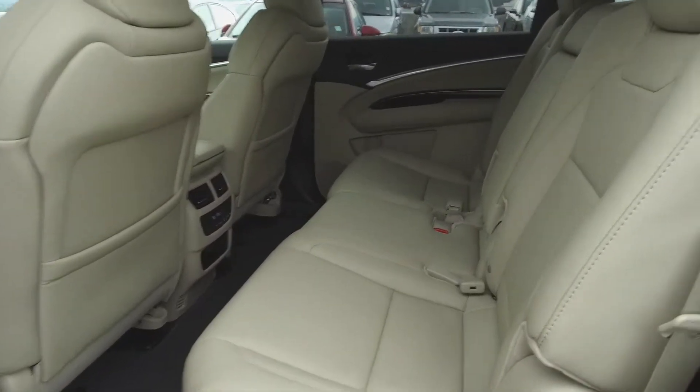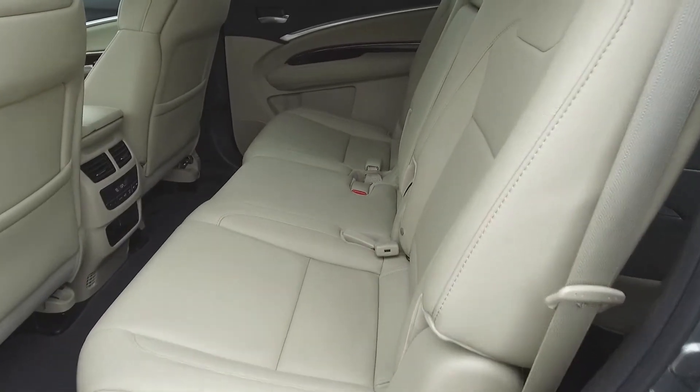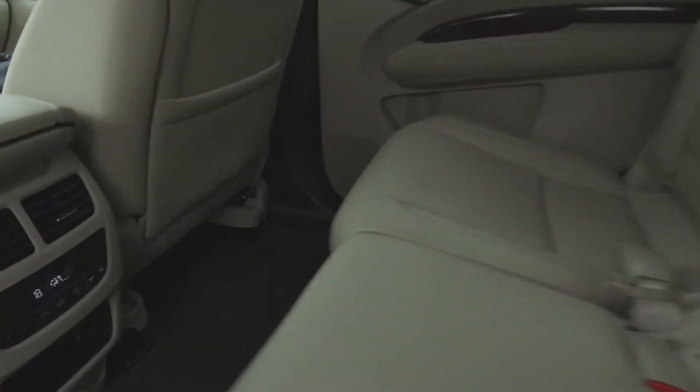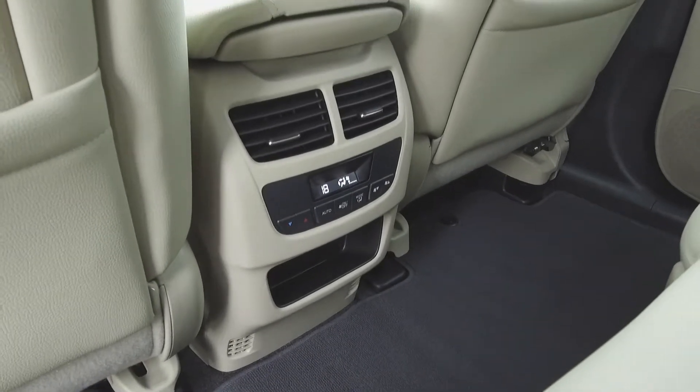Moving on to the middle, we've got seating for 3, and the seats fold down for extra storage space. For the rear passenger's comfort, we have a rear climate control console, the outer seats are heated, and we have rear air vents.